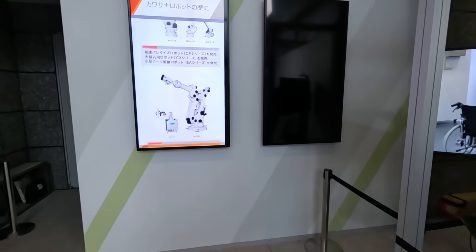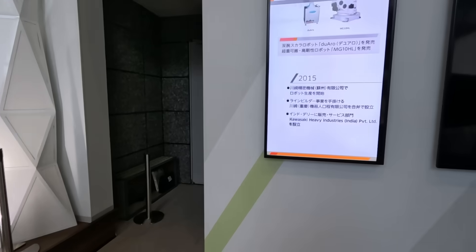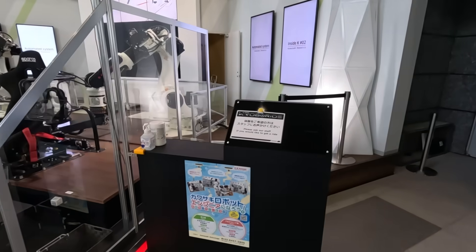This is the history of Kawasaki display. In general it's not a big space, but there is a lot of cool stuff.